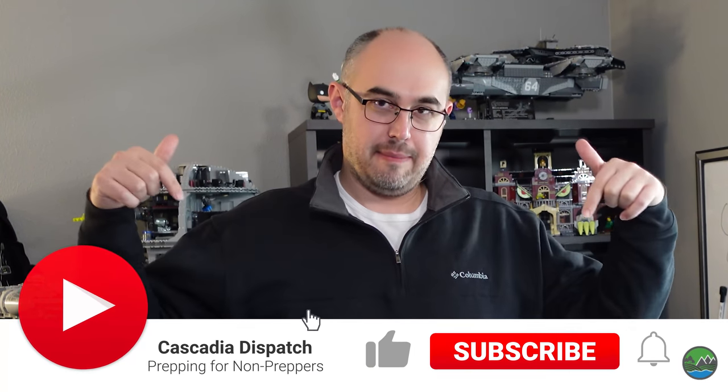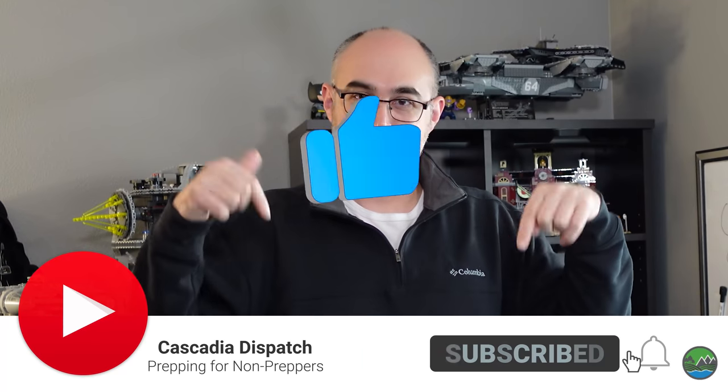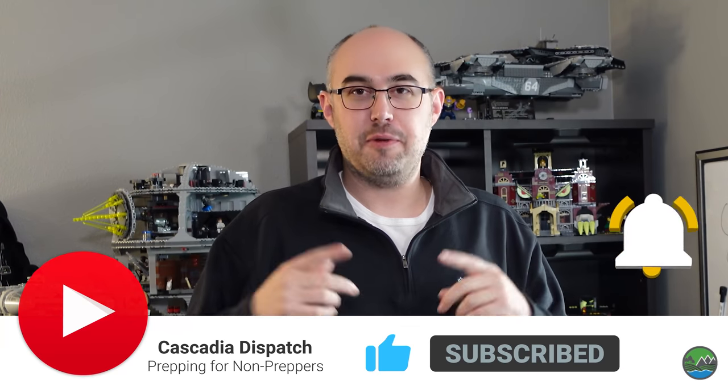Before we get started, I've got cool new subscribe and like animations. It would be great if you wouldn't mind hitting the buttons — it helps YouTube share the videos with other people. If you're a fan or just feel like spreading some positivity today, go ahead and hit it now. You'll have an opportunity at the end of the video as well.